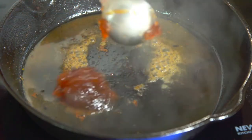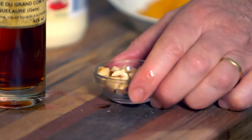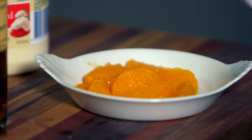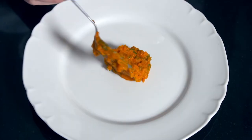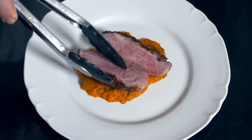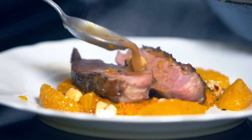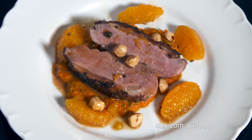Then I add some veal glaze, some green peppercorn, a dollop of cream, a few pieces of roasted hazelnuts and some skinless orange segments. I spread some carrot puree on plates and top with the duck fillet cut in half and some orange sauce. This new canard à l'orange is so good!